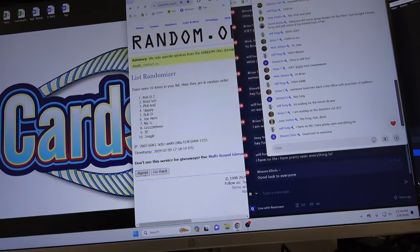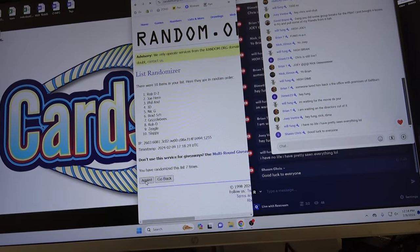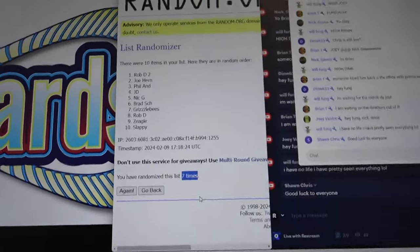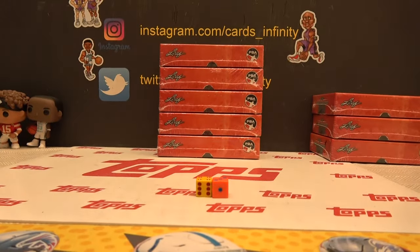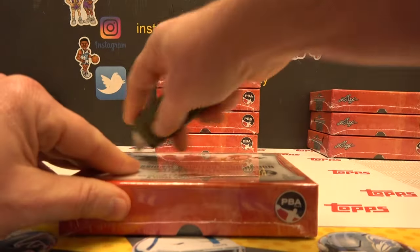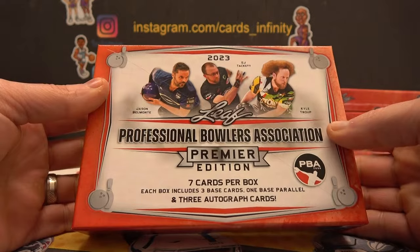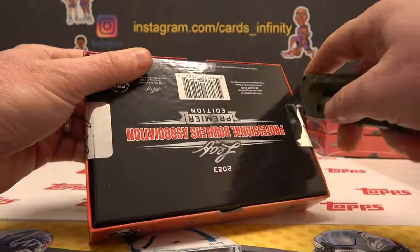Seven times: 1, 2, 3, 4, 5, 6, 7. Rob D down to Slap E. We're looking for Jason Belmont, E.J. Tackett, and Kyle Troop and others.